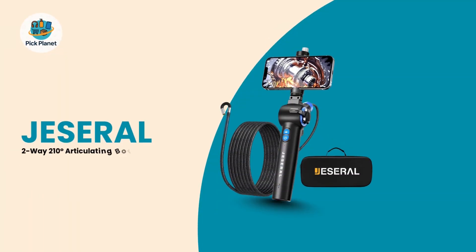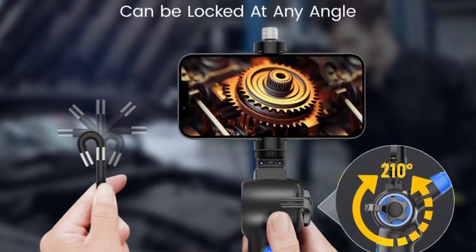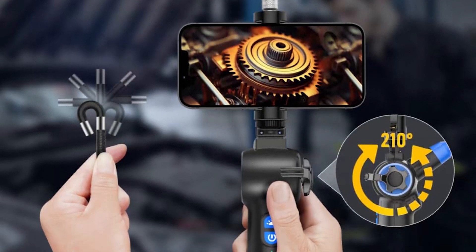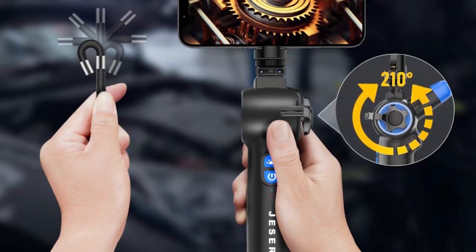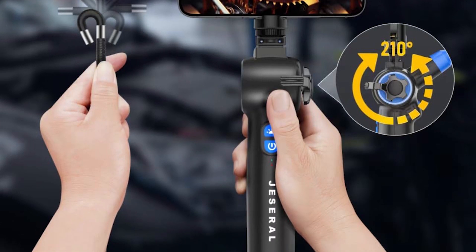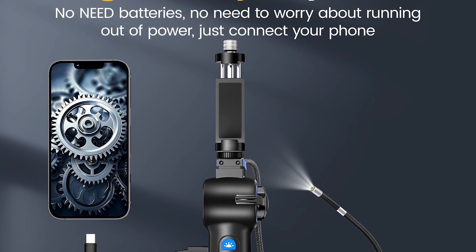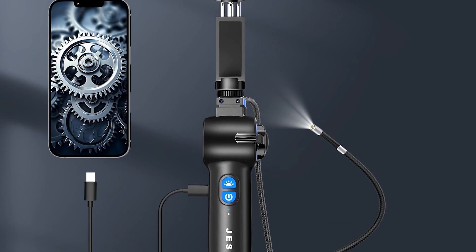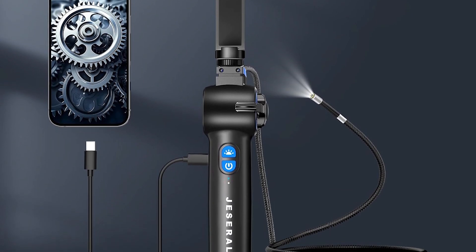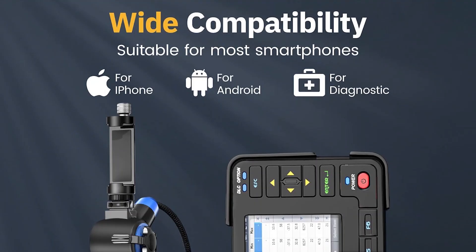Number 3: The Jezero 2-Way 200-degree Articulating Borescope. Taking the number 3 spot is the Jezero Articulating Borescope, a smart and highly portable option that leverages your smartphone as its display. The setup is incredibly simple — just connect it to your phone's Type-C port and use the dedicated app to instantly start capturing HD video and photos. This design means there's no battery to charge on the scope itself, and all your media saves directly to your phone for easy sharing.